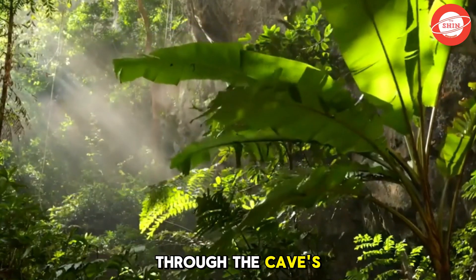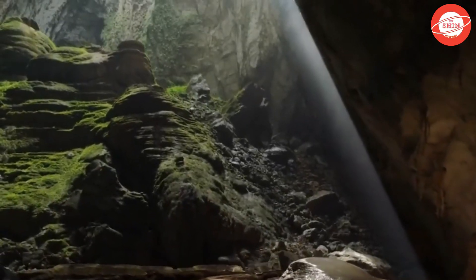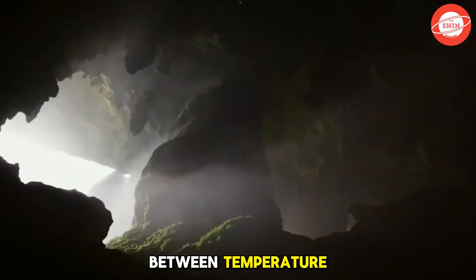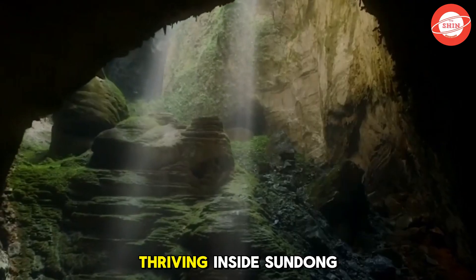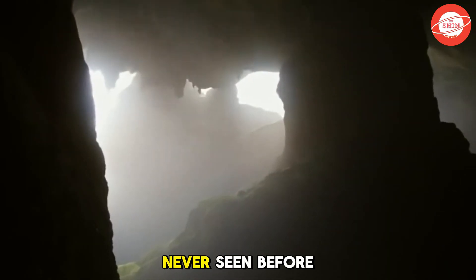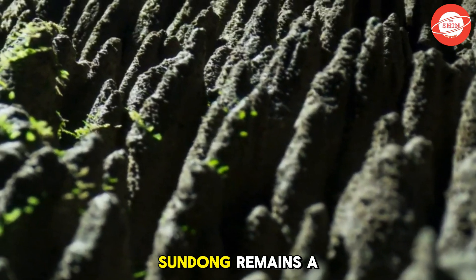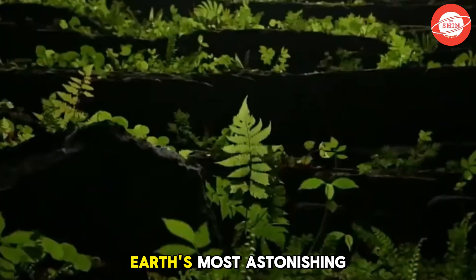Especially when sunlight pierces through the cave's natural openings, its golden rays illuminate the mist, transforming the scene into something straight out of a mythical paradise. Beyond its breathtaking beauty, the presence of these misty clouds is also a testament to the cave's unique ecosystem. This natural equilibrium between temperature, humidity, and air circulation plays a crucial role in sustaining the distinctive flora and fauna thriving inside Son Doong. Unlike any other cave in the world, this self-sustaining environment allows life to flourish in ways never seen before. The cloud formations within Son Doong are more than just a natural wonder — they are an iconic feature that leaves an indelible mark on all who visit, making Son Doong a bucket list destination for explorers and nature lovers alike.